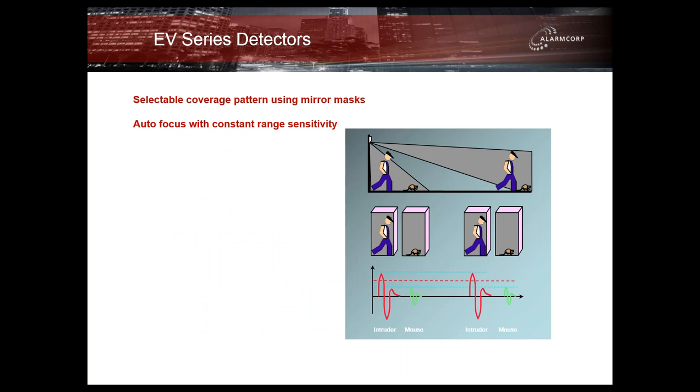They all have the ability to select their coverage pattern by using various mirror masks. They all have what we call autofocus — that is, regardless of whether the object is directly in front of the detector or at its maximum range, the size of the object is consistent and looks the same to the detector, so the sensitivity level remains consistent throughout the range.